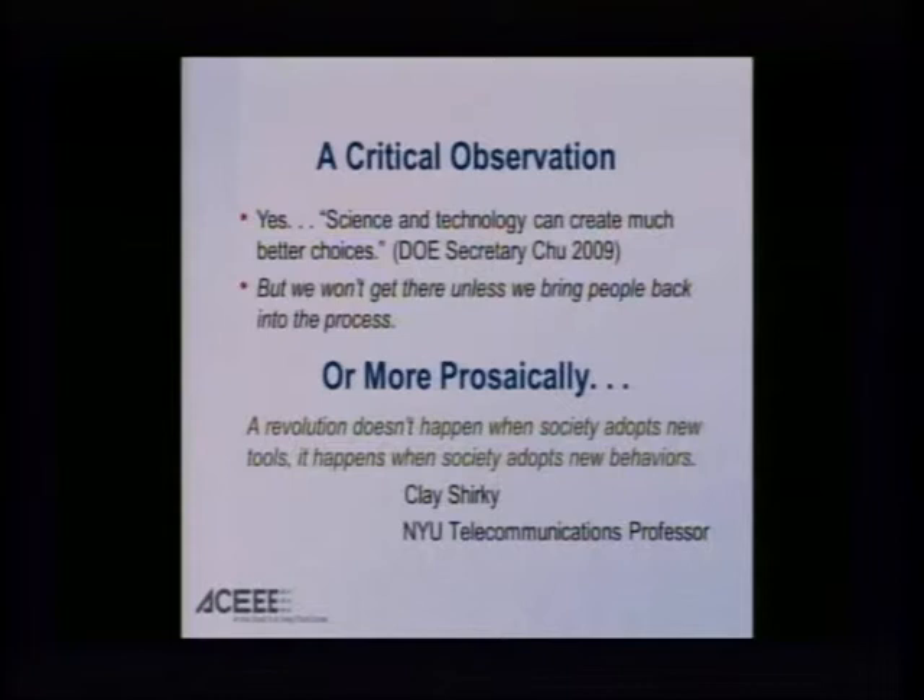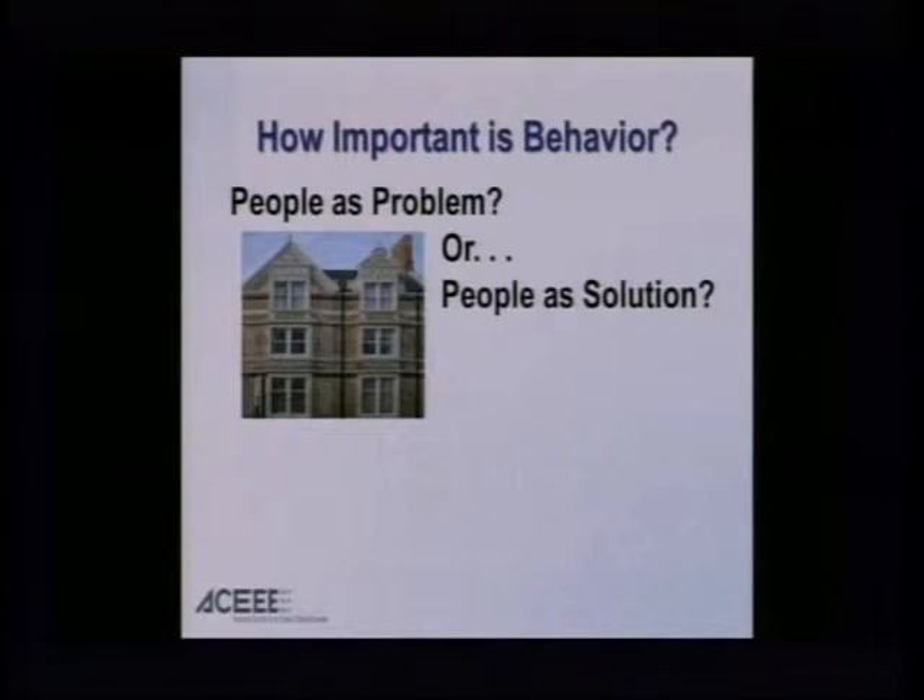More prosaically, Clay Shirky, NYU professor of telecommunications, said — he was talking about the adoption of the Internet, but I think it equally applies to energy — "A revolution doesn't happen when society adopts new tools. It happens when society adopts new behaviors." Again, information linked to new ways of encouraging smarter, more productive, more motivated behaviors.